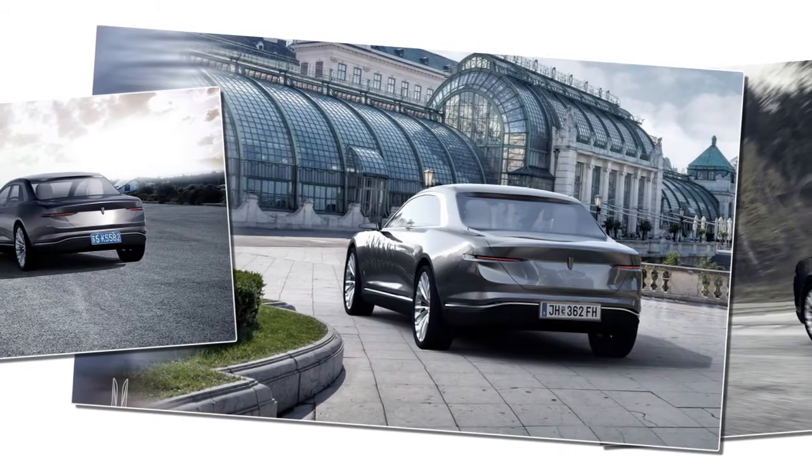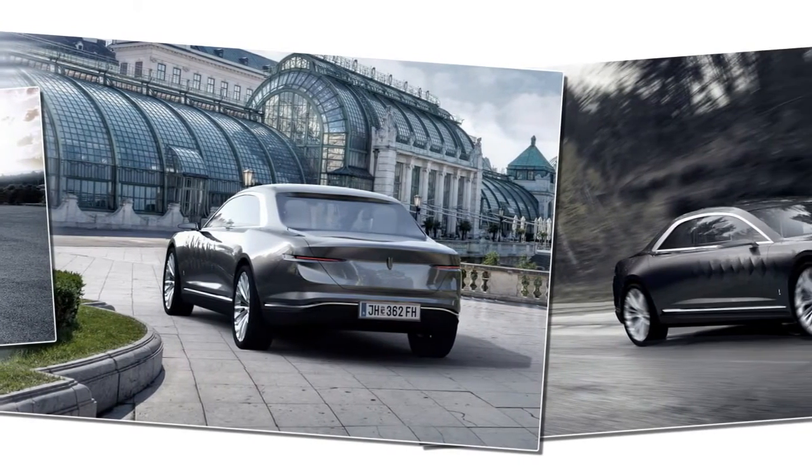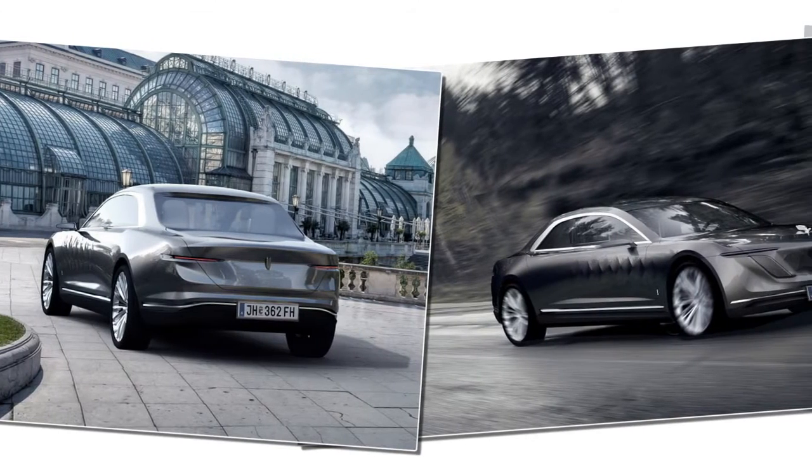The seats feature an array of elements and sensors — they are heated and cooled, massaging, and can even measure the passenger's pulse.